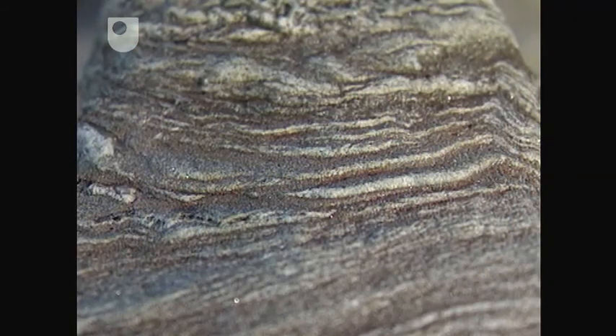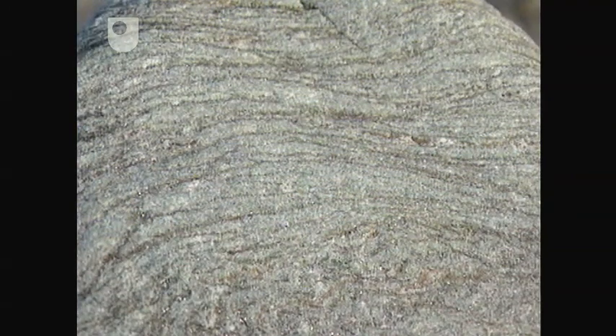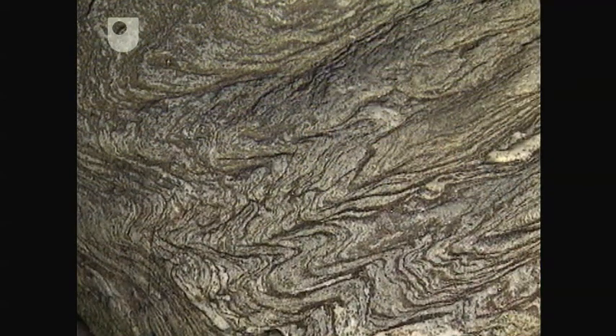Here are some more examples of micaschists as you might find them in the field. Often folded and refolded, there's good evidence of tectonic activity to be found in these ancient rocks.